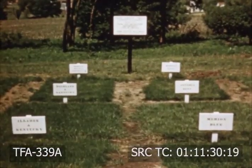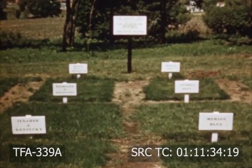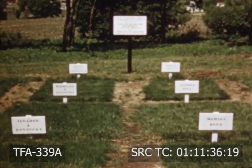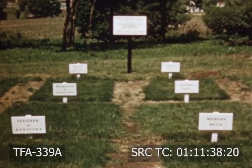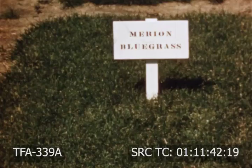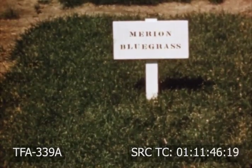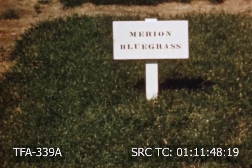Many new varieties and strains of turfgrasses have been developed and experimental plantings tend to prove their worth under local conditions. Marion bluegrass is but one, adapted to many different localities. Less mowing is needed because of its low growing habits.